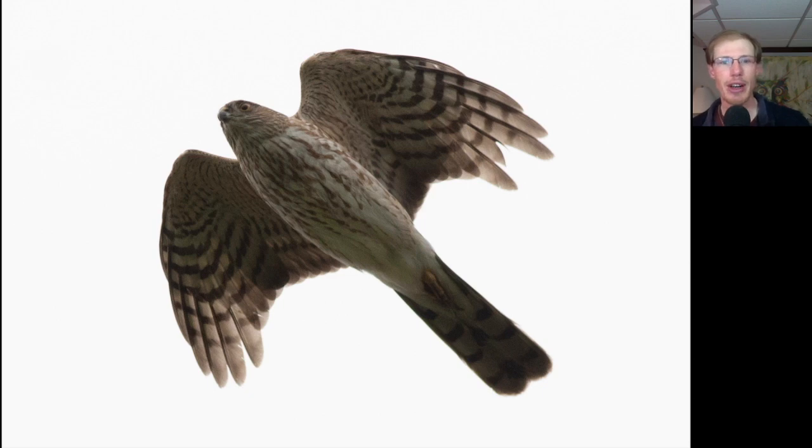Here we have a juvenile sharp-shinned hawk. You can see that small head. The light vertical streaking on the breast lets us know it's a juvenile, and a somewhat squared-off tail tip because the tail feathers are all the same length.